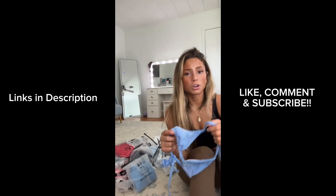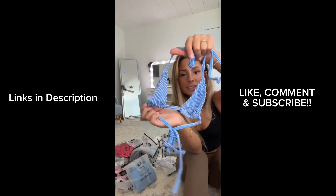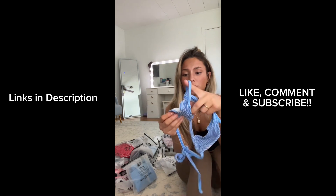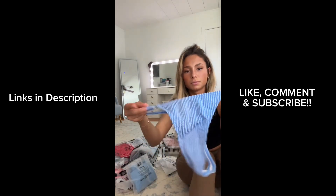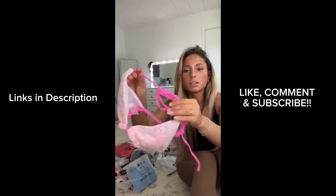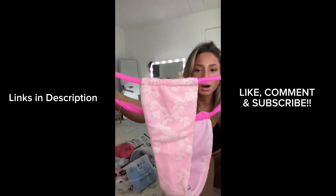This one I was a little skeptical about because I saw how tiny it was on the model, and on me it still is really tiny. But I feel like this would be a really good tanning bikini, and the bottoms are great tanning bikini bottoms too.